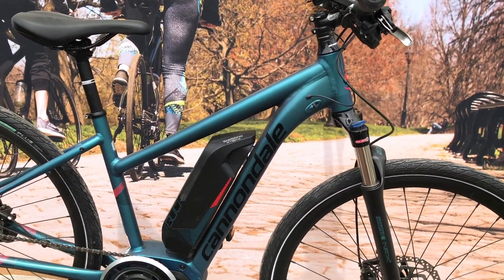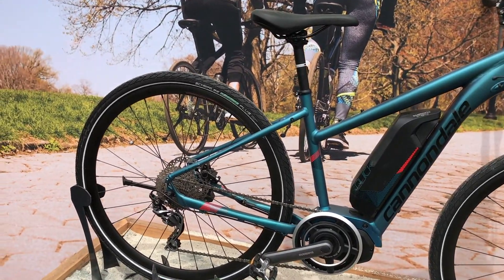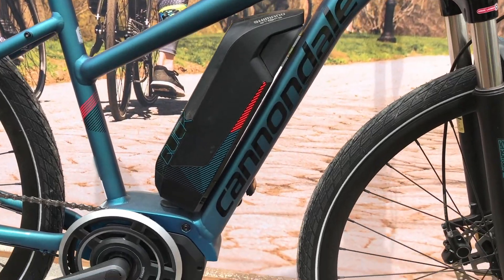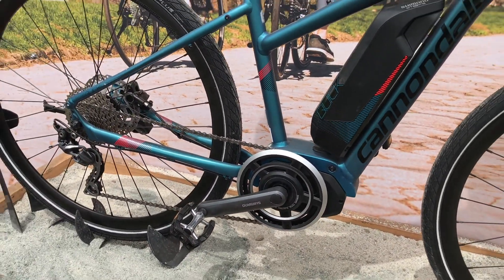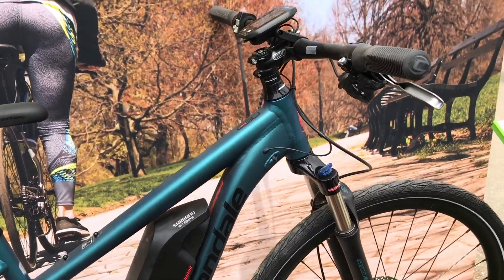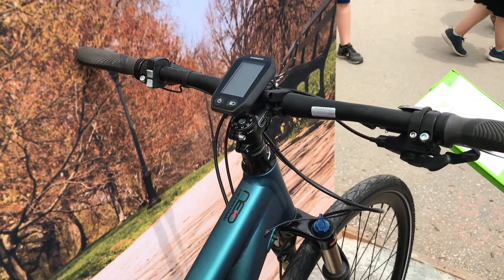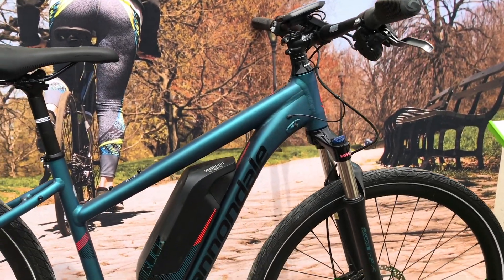We've got the Quick Neo Step-Through. It's an aluminum frame, nice lightweight design. We use the Shimano Steps motor. The range on that is about 70 miles. It's a quick charge — about a four-hour charge from dead to full. It's a nice upright position. We feel like this is a perfect bike for those looking to commute and those looking for a little extra fitness.